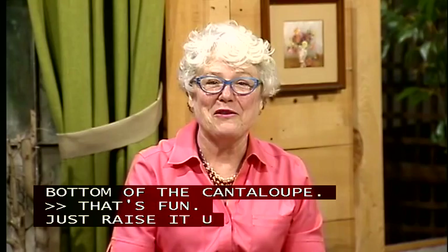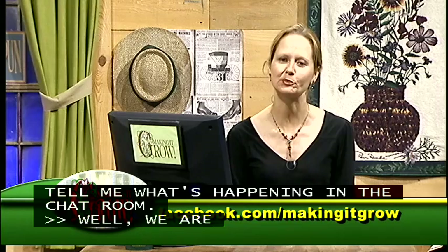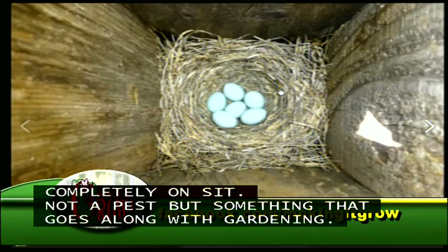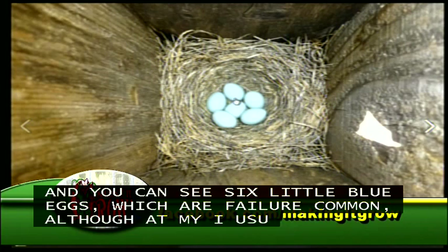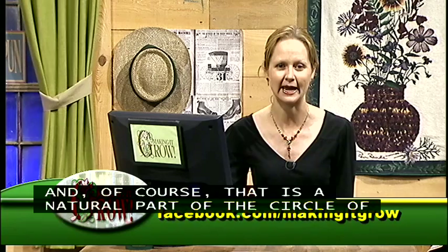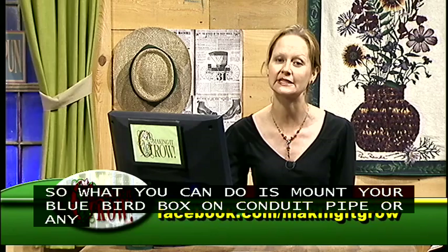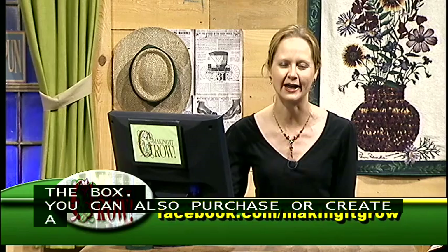Teresa shares from the chat room a photo of a bluebird nest with six blue eggs. A Facebook fan asked about keeping snakes away from the eggs and babies. Teresa explains you can mount your bluebird box on conduit or smooth pipe to make it harder for snakes and climbing predators, and you can also purchase or create a baffle to prevent snakes from getting into the box.